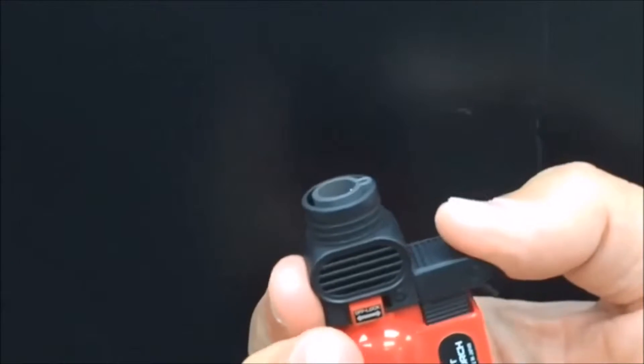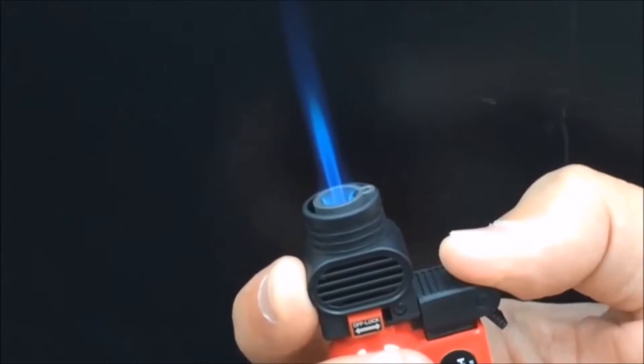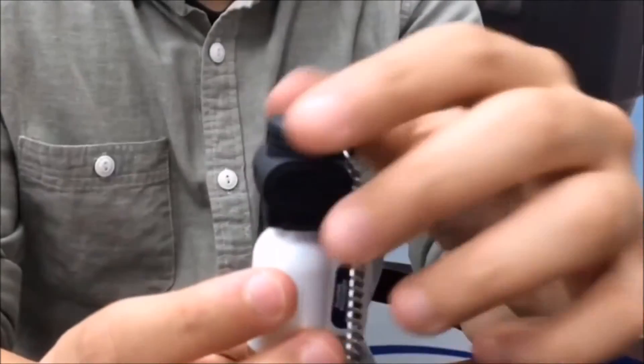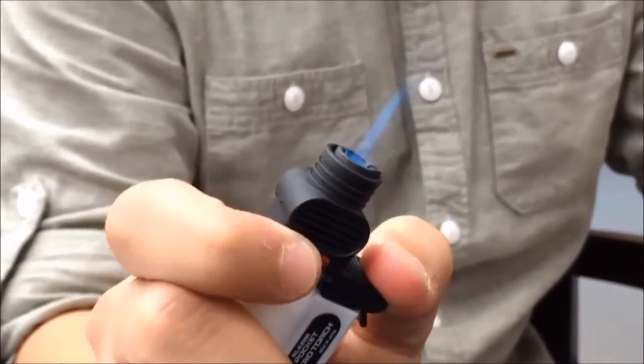This small, yet powerful torch features a 2500 degree, wind-resistant, blue flame, the largest fuel tank available in a torch lighter, a clear fuel gauge for quick checks of butane levels, a safety cap, and a locking lever for applications where continuous flame is required.